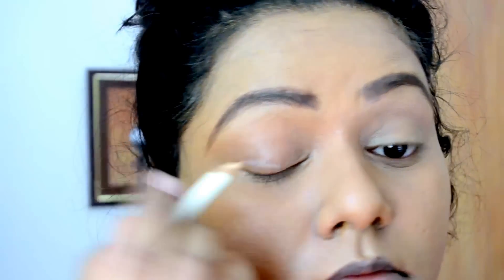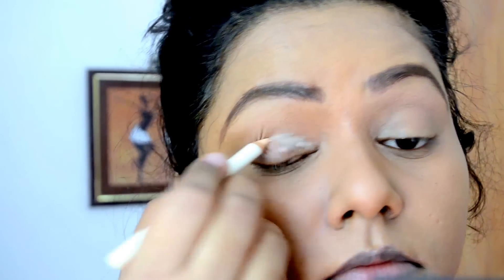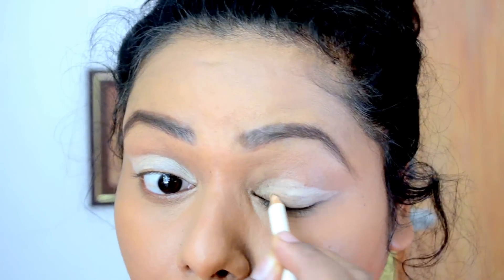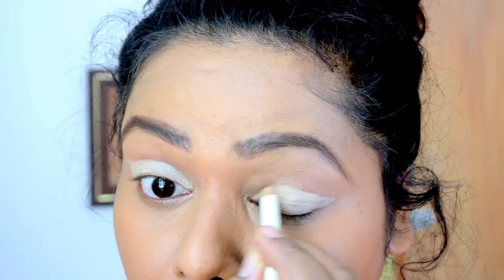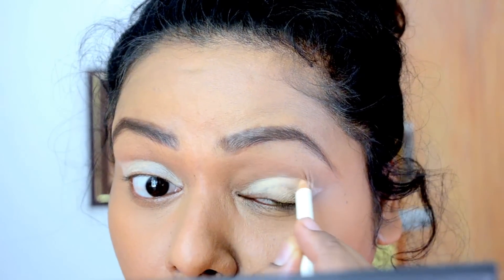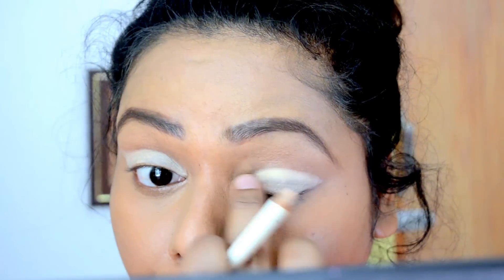First, I've taken this nude eyeliner and applied it all over my eyelid. I want a nice smooth base for my eyelids for the shadow I'm going to be applying later. I'm just smoothing it out. Please check the description box for the product details.